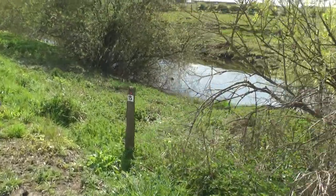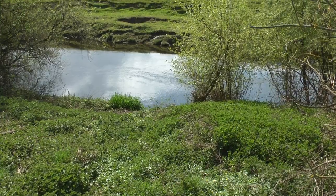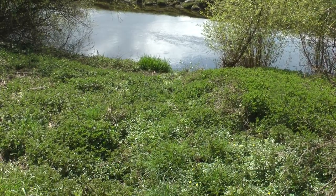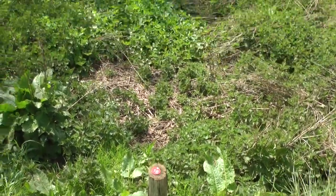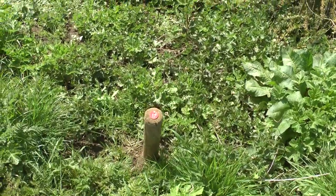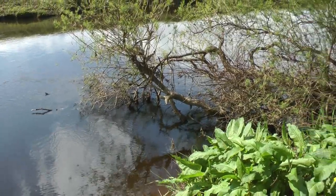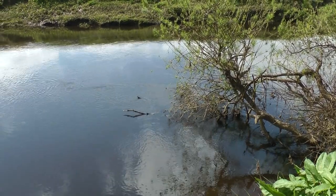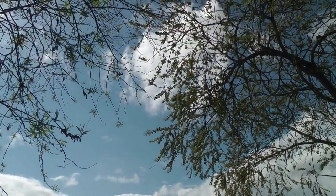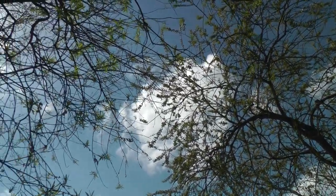Coming up to peg fifteen — pretty similar to fourteen, probably a little bit more weed on the water and a little bit more shallow. Peg sixteen. Peg seventeen — there's a willow lying in the water which will create a nice crease, a bit of a slack in front of you. But above you the willows meet at this point, which is a bit awkward for casting.